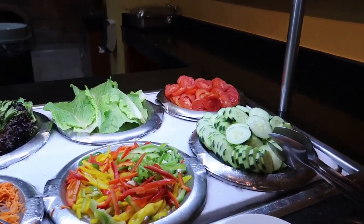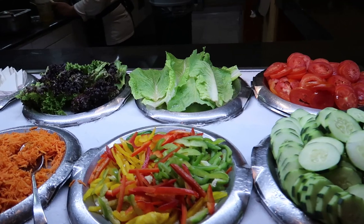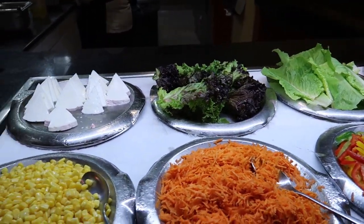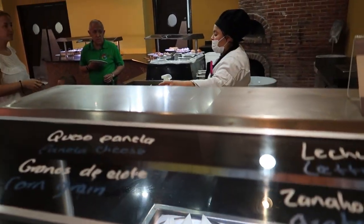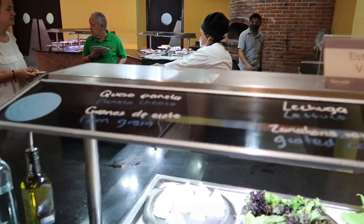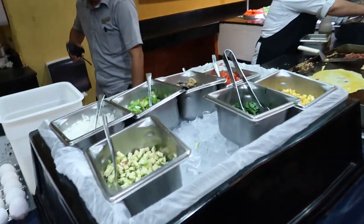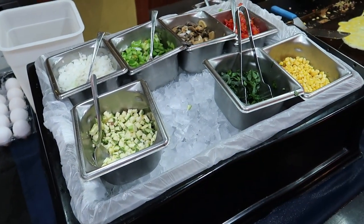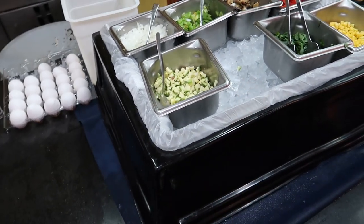Over here is a veggie station with cucumber, tomato, assorted peppers, lettuce, carrots, corn and Penela cheese. And here we can see another omelette station - very popular here at the resort. They're making fresh omelettes. The toppings include zucchini, spinach, corn, tomato, mushroom, pepper, onion, and usually some ham too.